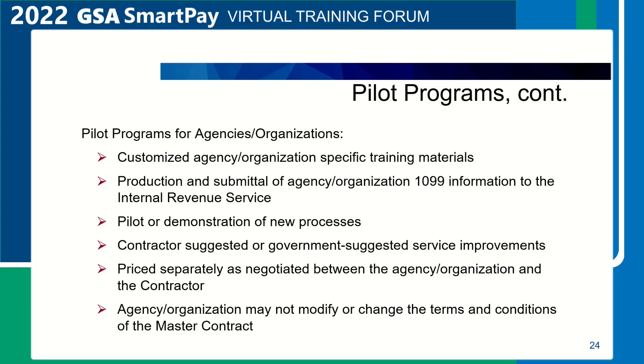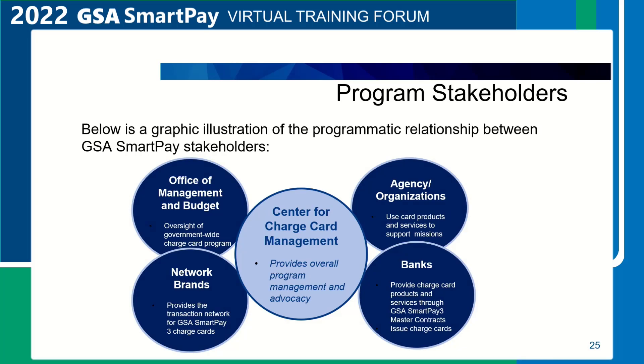Agencies may not modify or change the terms and conditions of the master contract. Program stakeholders. This slide provides a graphic illustration of the programmatic relationship between GSA SmartPay stakeholders. The Center for Charge Card Management provides overall program management and advocacy. Agencies and organizations use card products and services to support their missions. Banks provide charge card products and services through GSA SmartPay 3 master contracts and issue the charge cards. Network brands provide the transaction network for GSA SmartPay 3 charge cards. The Office of Management and Budget has oversight of the government-wide charge card program.